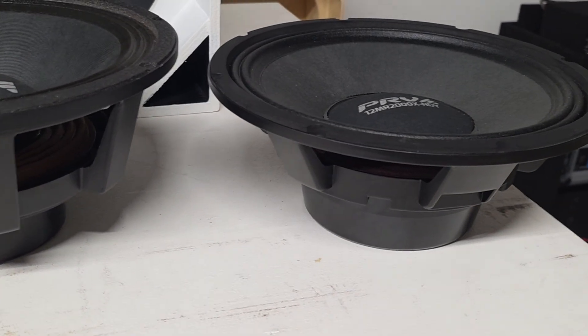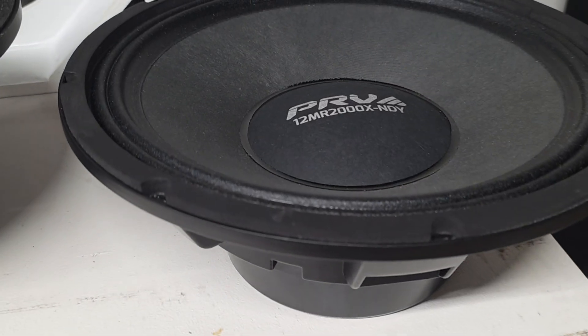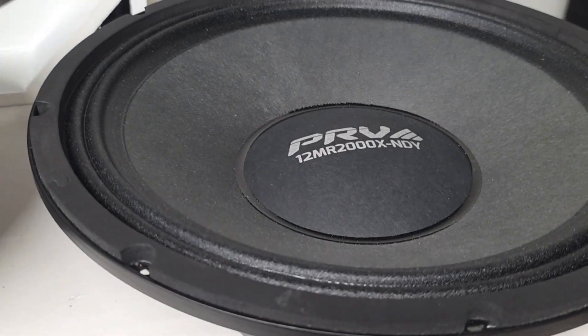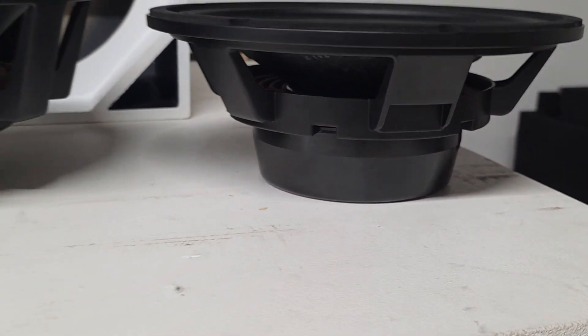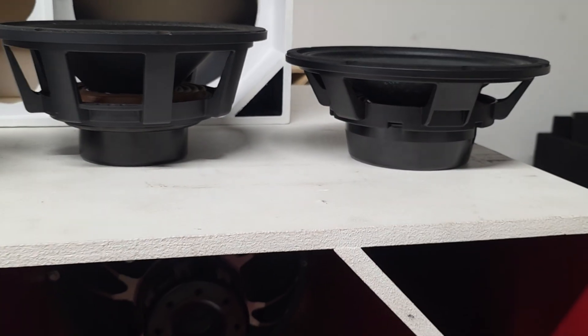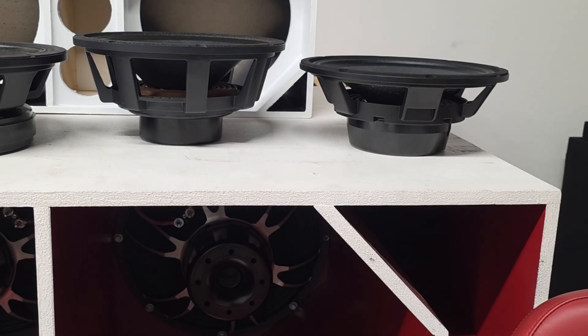And finally the new speaker that everyone is talking about right now — the 12MR 2000X NDY. This is where PRB flipped the script again. So let's get into the comparison of the 12MR 2000 NDY versus the 12MR 2000X NDY.